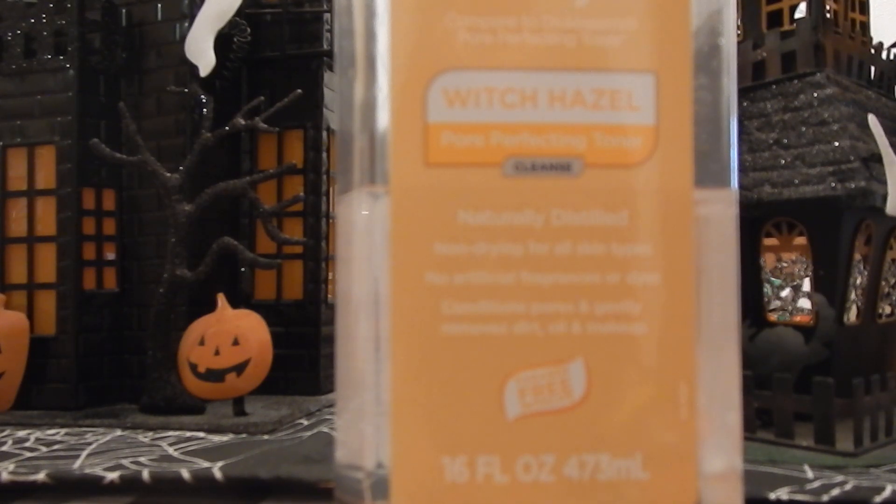Now normally I usually get the Dickinson's Witch Hazel, the Thayer's Witch Hazel, or the Humphrey's Witch Hazel, but the store shelves were empty of all three brands. So I went ahead and reached for this — the Walmart brand, Equate brand Witch Hazel.